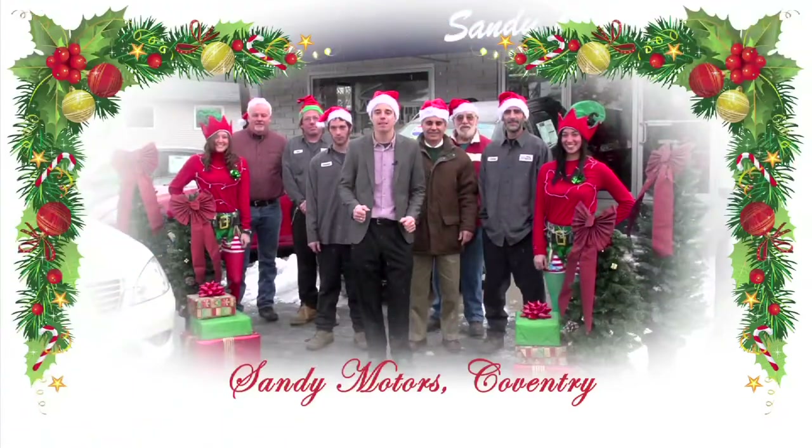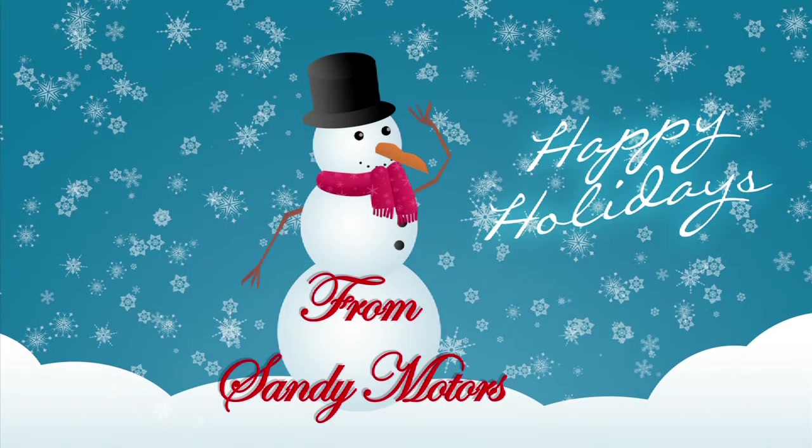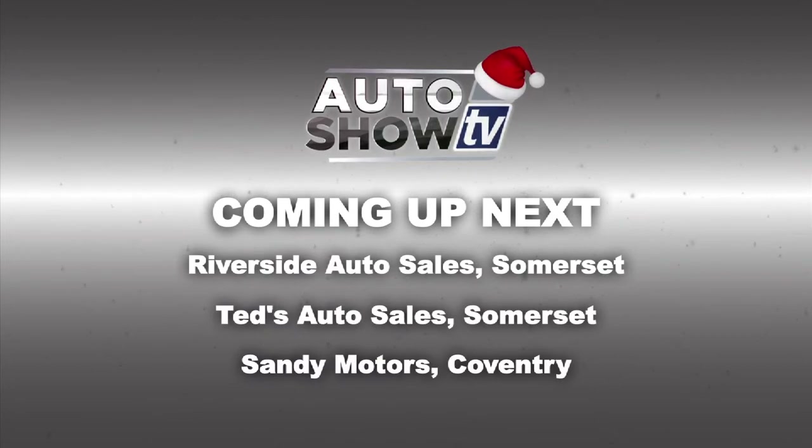From all of us here at Sandy Motors, we wish you and your family a Merry Christmas and a Happy New Year. Stay tuned — the car shopping continues. You're watching Auto Show TV.